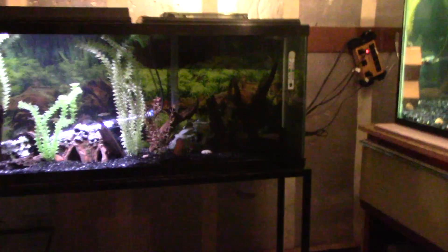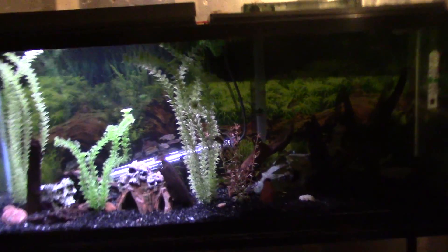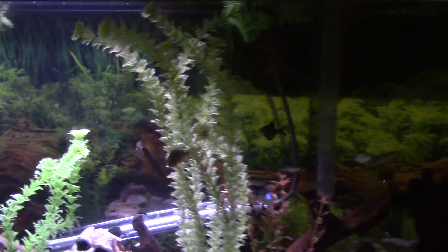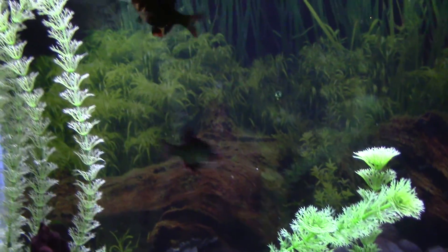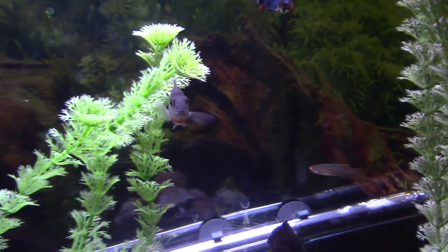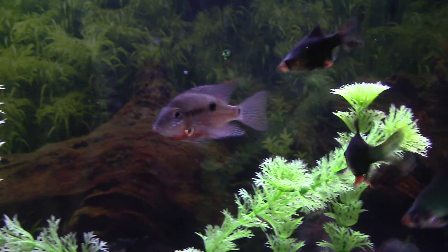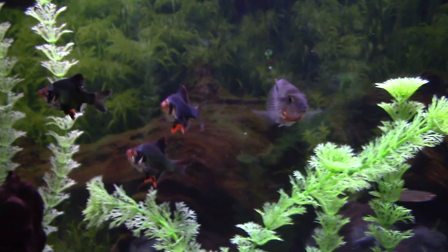These two tanks here are going to be moving this weekend. Got our 55-gallon kicking — three green tiger barbs, five or six purple passion Danios, got two firemouths. There's our fin nippers, the green tiger barbs.